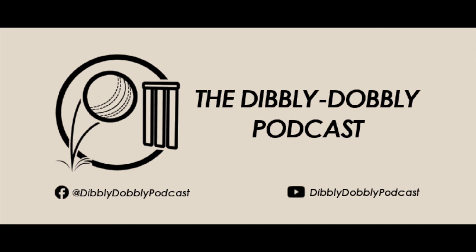That's the close of play for this episode of the podcast. Be sure to subscribe and click the bell to get the latest episodes, and like and share our Facebook page. Until next time, keep safe and bye for now.